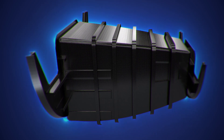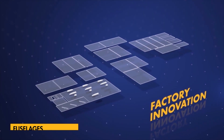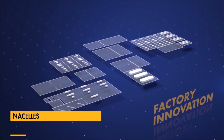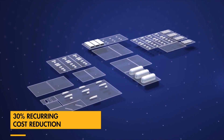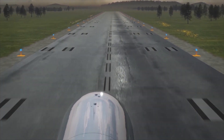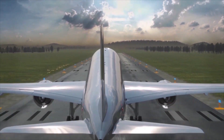Spirit has made significant investments to develop the future of aircraft fuselages, wings, pylons, and nacelles. Our work to date has been proven to improve quality and drive down non-recurring and recurring cost. Contact us today to take the next steps in reimagining the future of aero structures.